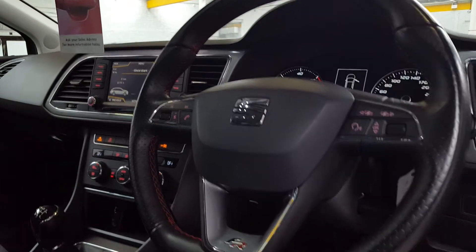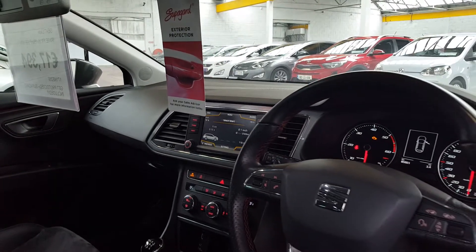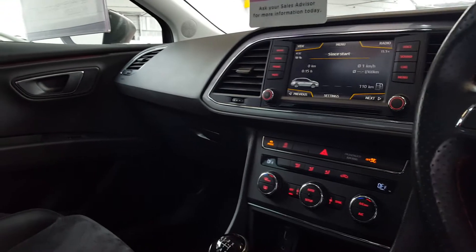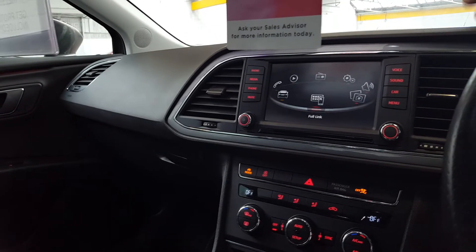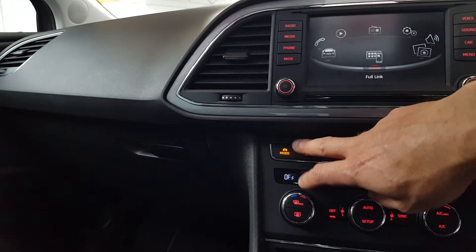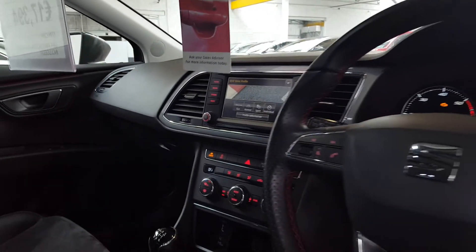You've got voice recognition, multimedia controls on the steering wheel — on the right you can skip through tracks, answer your phone, and change the volume. There's a lovely touch screen unit in the centre, very versatile, with smartphone mirror capability, USB and auxiliary connections, Bluetooth for music streaming, and it's even got dynamic drive mode selectors so you can select between eco, normal, sport, and individual driving modes.